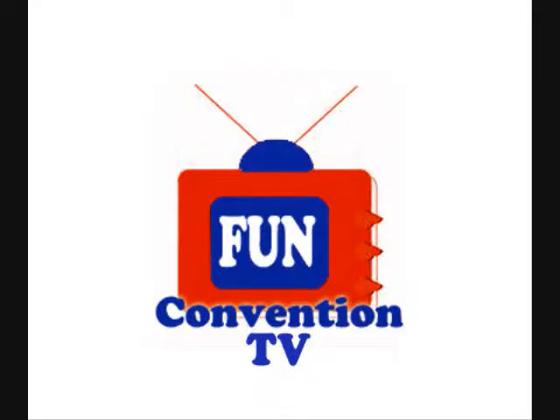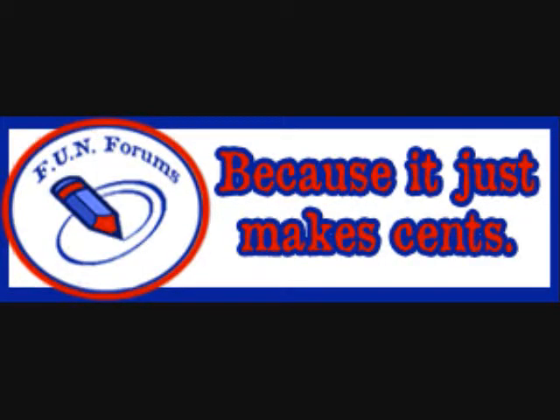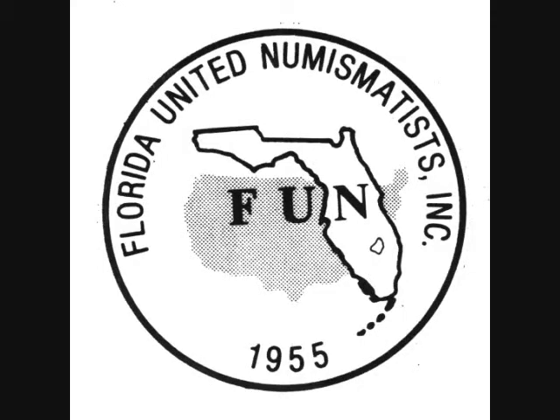You've been watching Fun Convention TV. Visit Fun Forums for Fun Show updates, videos, articles, photos, and more. Fun Forums — it just makes sense. This video is the property of Fun, Florida United Numismatists. Re-editing or use without prior consent is strictly prohibited.